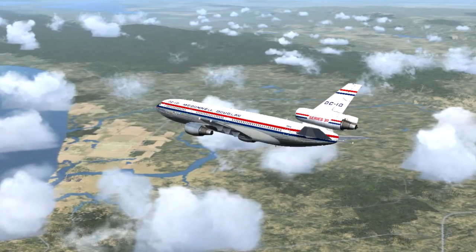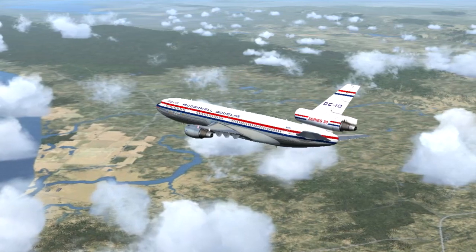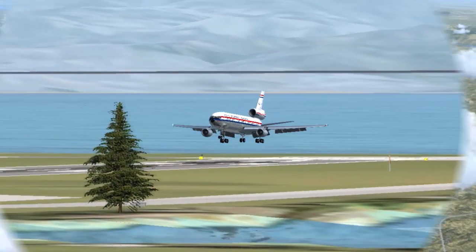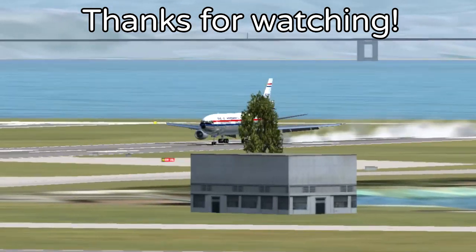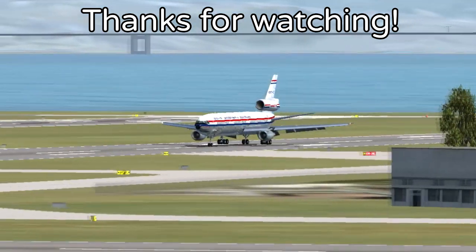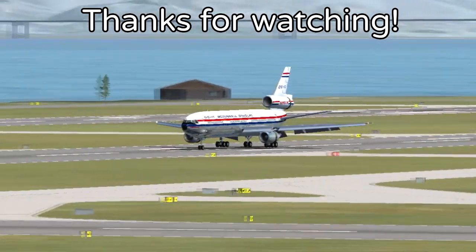Its production run may have had an awkward start with all the design flaws encountered, but the DC-10 remains an AvGeek favorite and a remnant of a bygone era of widebody jetliners. If you enjoyed this video, please consider leaving a like and subscribing to my channel. Feel free to leave your thoughts and suggestions in the comments section below. Thanks for watching!